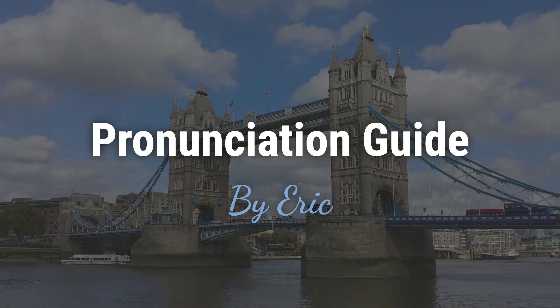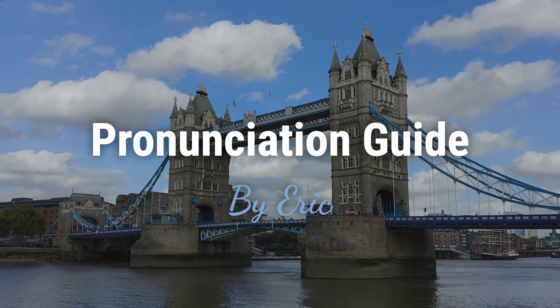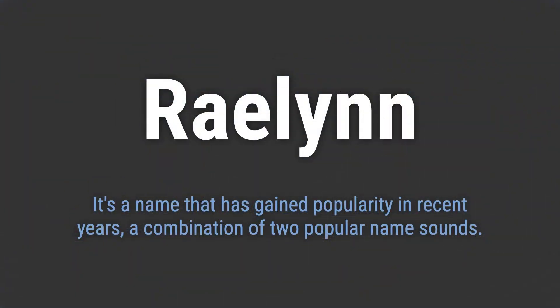Hello, this is Eric. Welcome to my pronunciation guide on some of the most mispronounced names in the world. It's a name that has gained popularity in recent years, a combination of two popular name sounds.